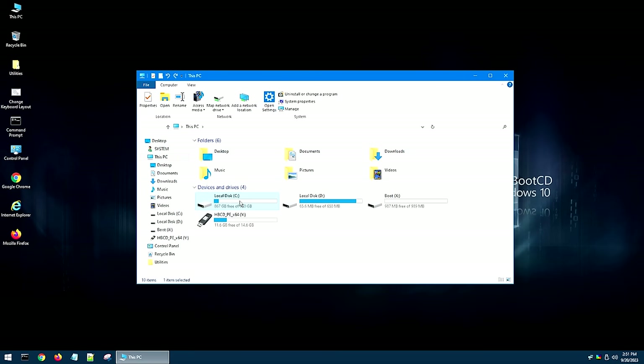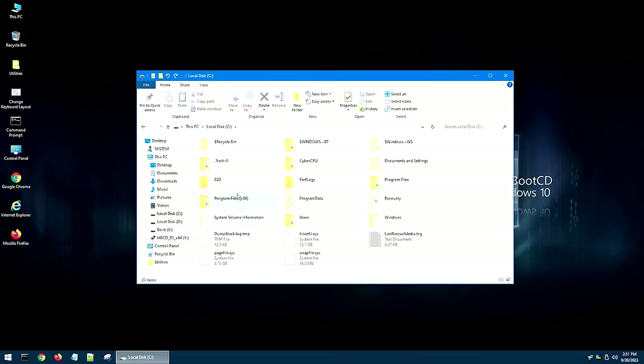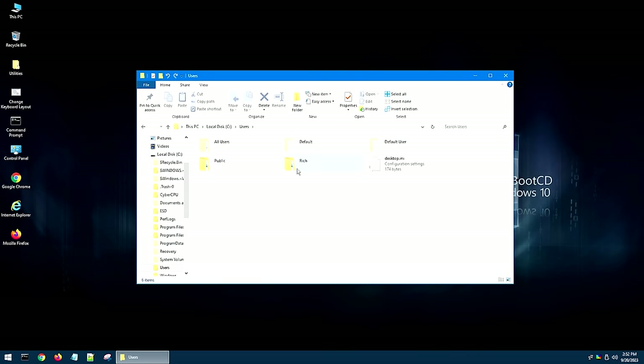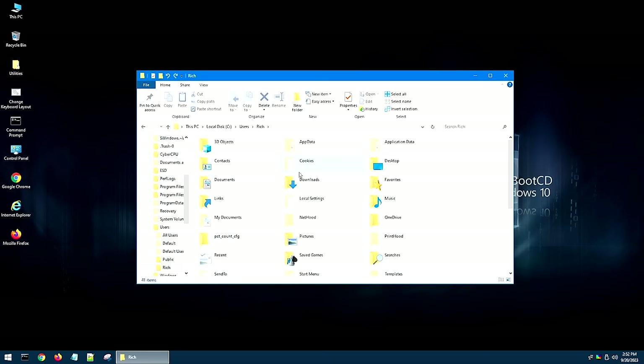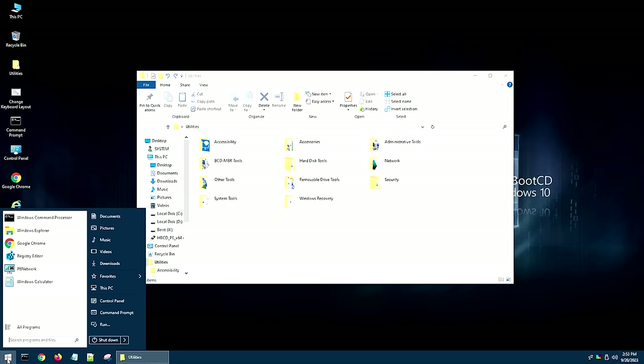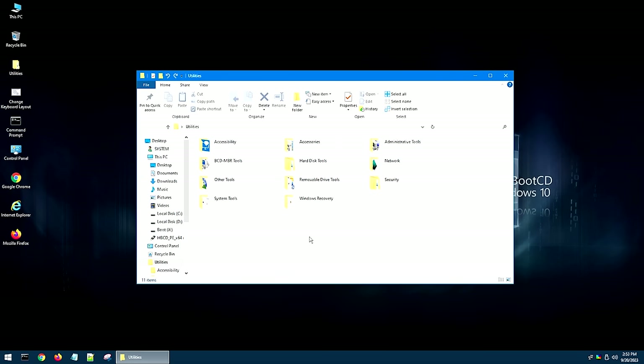I've noticed that when Hiren's boots up, it always uses the C drive as your actual computer's hard drive — this is the hard drive for the computer you're trying to work on. Hiren's actual boot drive is the X drive, and your USB drive that has Hiren's on it is the Y drive. This is essentially how your My Computer is set up in any other system. So if you're wanting to boot up in order to access some user files or something like that, you can easily do it just like this. Now let's go through some of the programs and utilities this thing comes with.